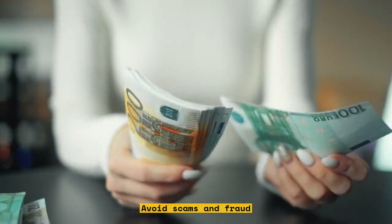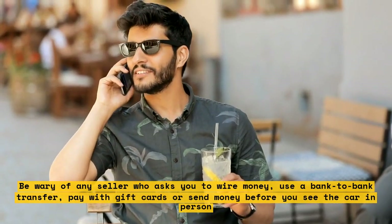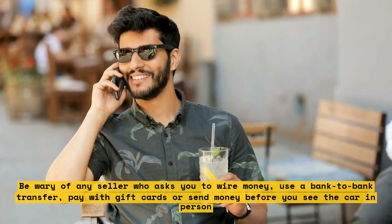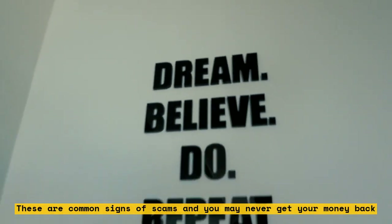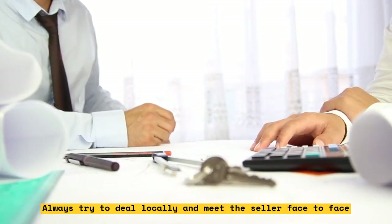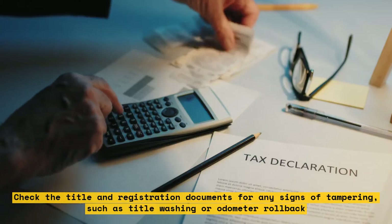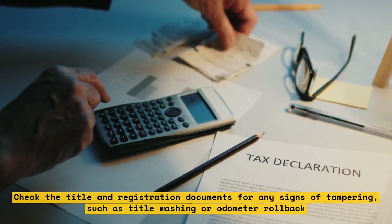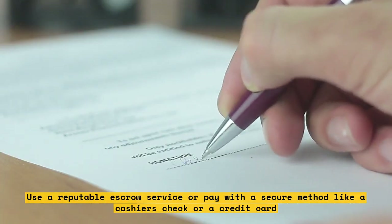Avoid scams and fraud. Be wary of any seller who asks you to wire money, use a bank-to-bank transfer, pay with gift cards, or send money before you see the car in person. These are common signs of scams and you may never get your money back. Always try to deal locally and meet the seller face-to-face. Inspect the car carefully and test drive it before you buy it. Check the title and registration documents for any signs of tampering, such as title washing or odometer rollback. Use a reputable escrow service or pay with a secure method like a cashier's check or a credit card.